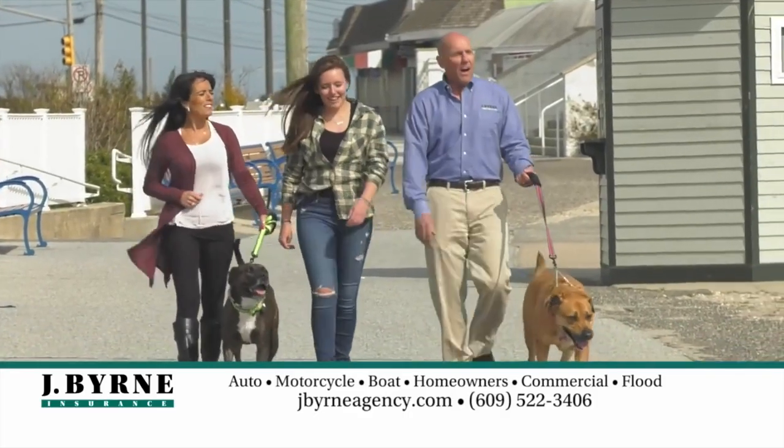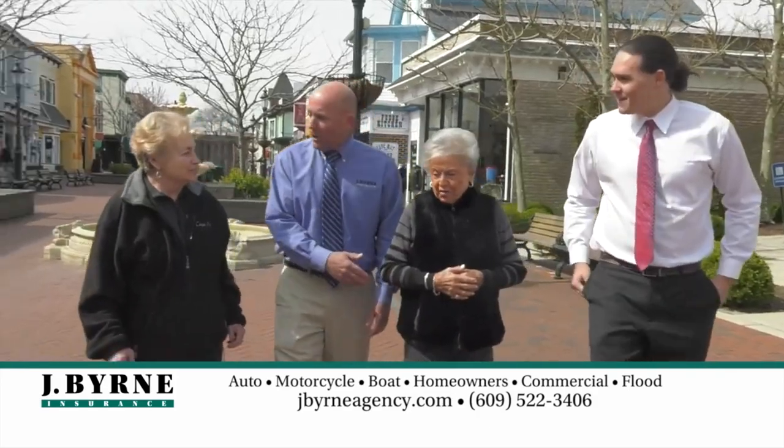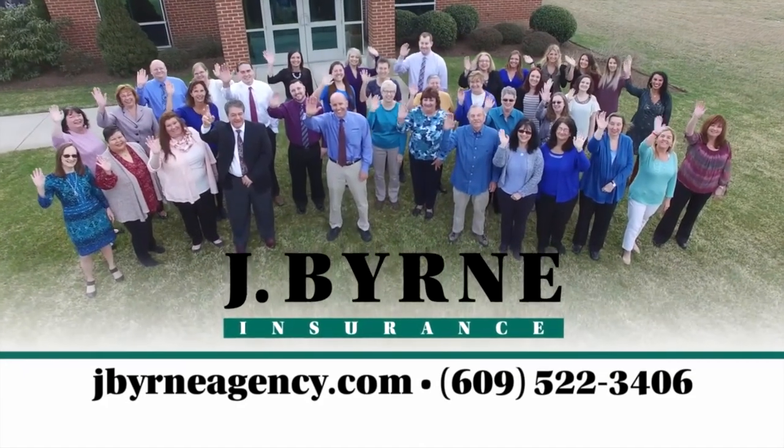When it comes to insurance, you want choices and a name you can trust. Jay Byrne Insurance offers a variety of insurance, representing multiple companies for the best bid and cost for you. Easy, fast quotes in minutes with no obligation. Visit jaybyrneagency.com.